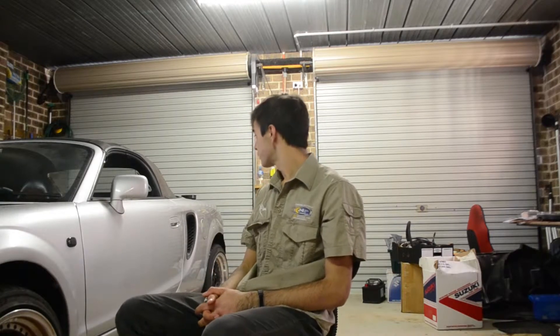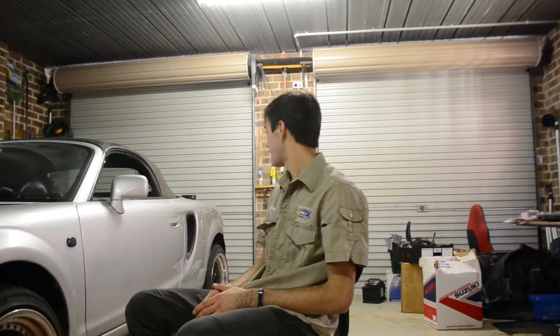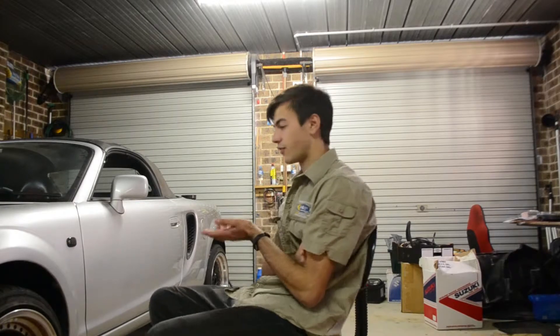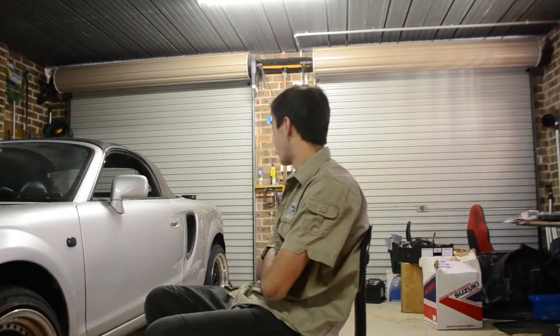Yesterday was the last episode where this car revealed to me that it had a crack in the engine, which sucks because I drove to Brisbane to get this car because it had this engine. But that's alright, I'm not disheartened.